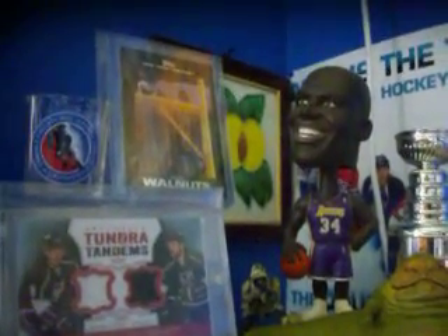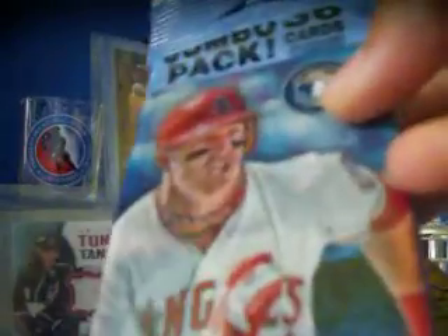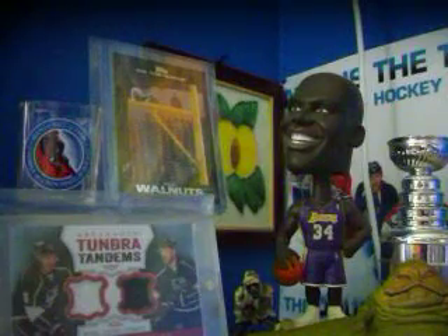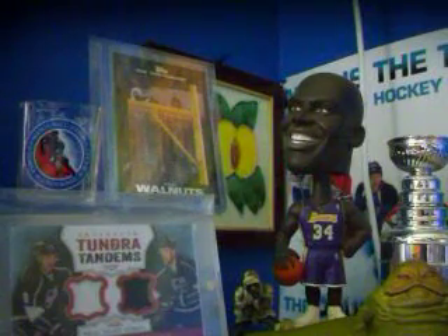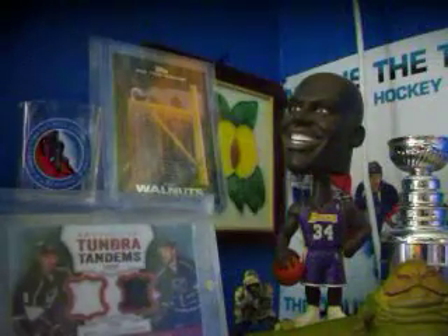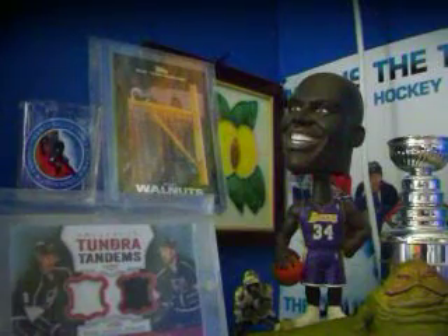Hey guys, it's MuscleMile34. Today I went to Walmart and I found this hot pack of 2014 Topps Series 1. I'm going to try and get it so you can see it here. Well, you can't really see it, but there's a really thick part in this Topps pack. I have no idea what it is, so I'll be opening the bottom one first.